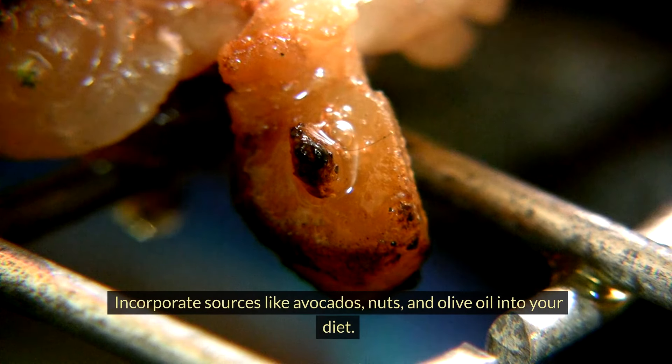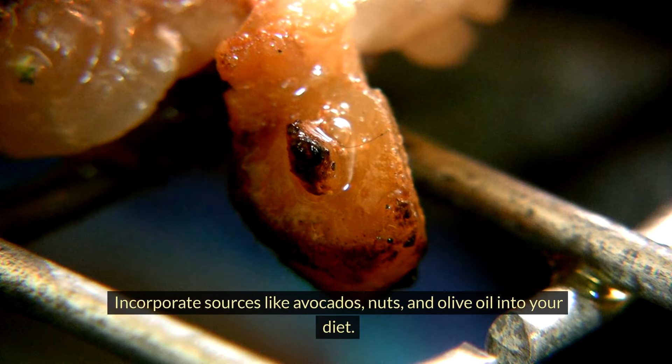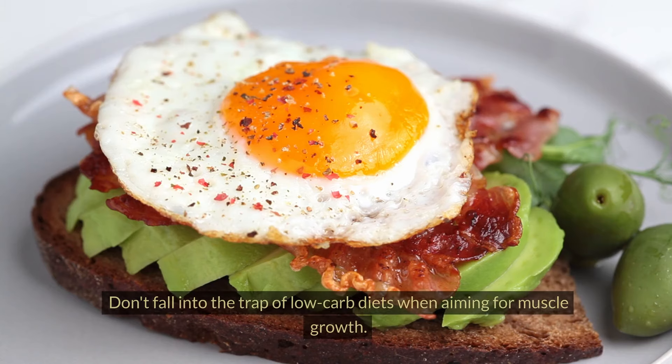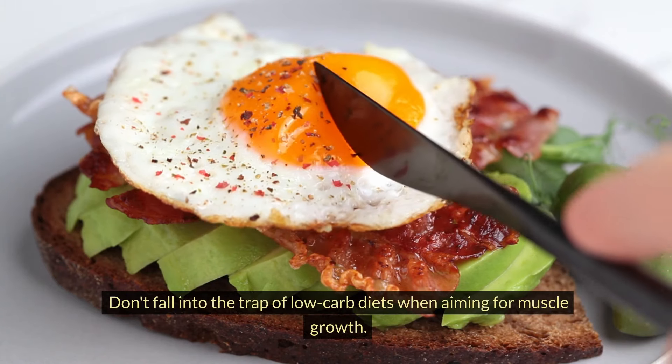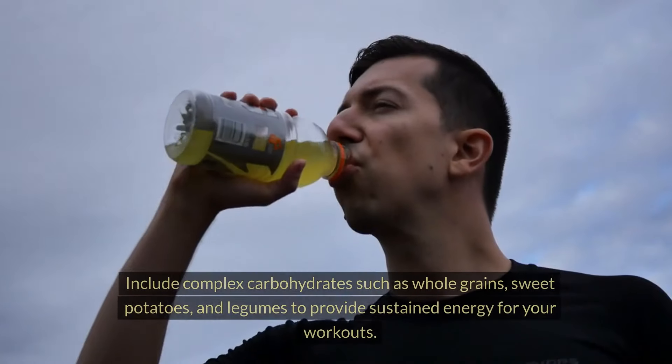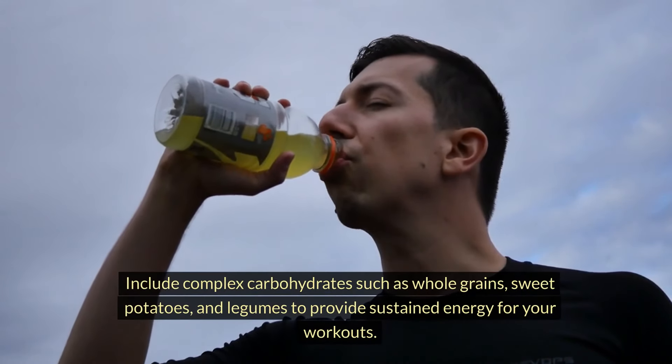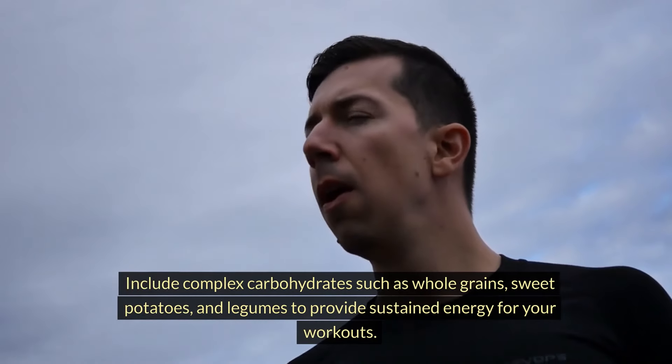But it's not just about protein. Healthy fats play a role in hormone production, including testosterone, a key player in muscle growth. Incorporate sources like avocados, nuts, and olive oil into your diet. Now let's talk carbs — they are your body's primary energy source. Don't fall into the trap of low-carb diets when aiming for muscle growth. Include complex carbohydrates such as whole grains, sweet potatoes, and legumes to provide sustained energy for your workouts.